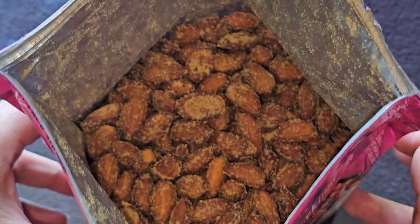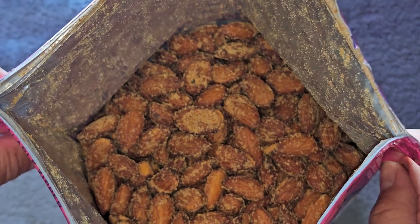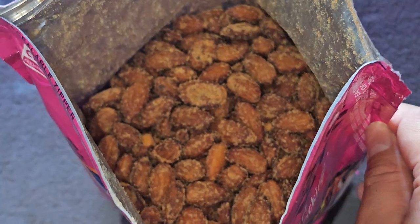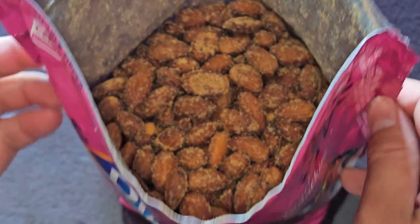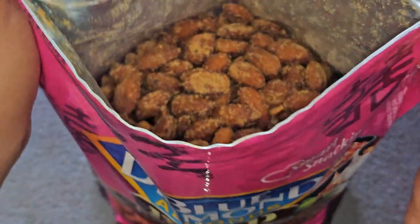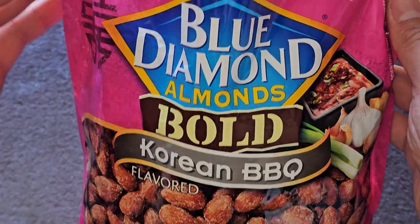When I eat it, if I was given this and not told the flavor, I don't know if I would say Korean barbecue. But they are tasty. So if you see these at your Costco, I recommend you give them a try — they're pretty good. Thanks for watching, and I'll see you all in the next one. Bye.